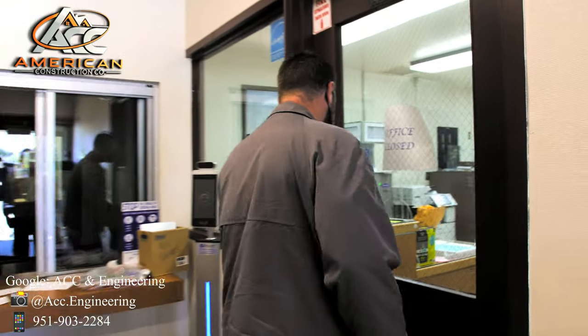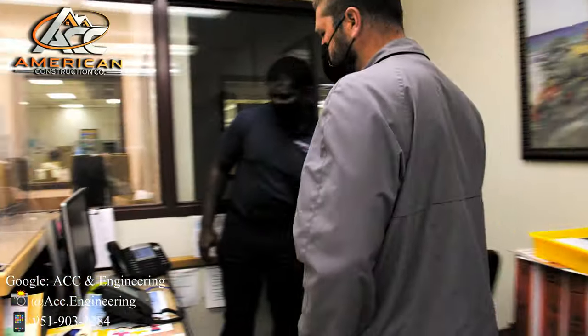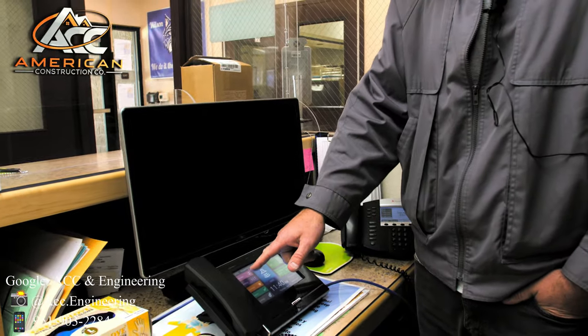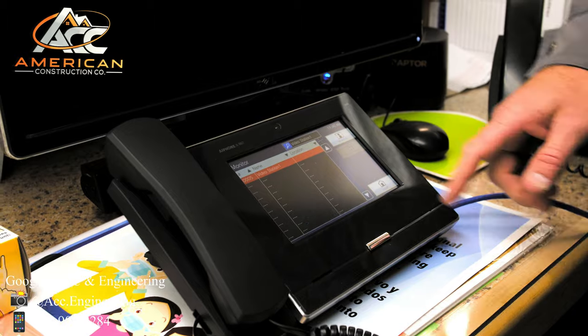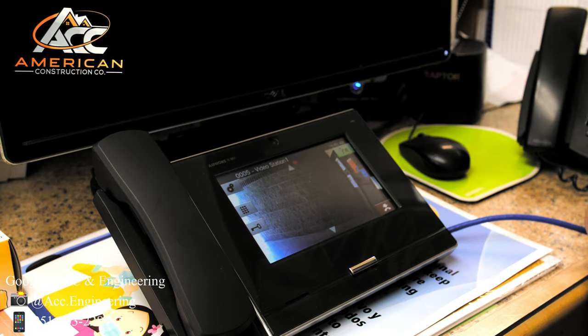I'll show you on the intercom system what that looks like for the end user interface. From within the interface, a call is made. You also have the ability to monitor the camera that's out there. You can select the station and hit monitor — it'll pull the station up and you can view.